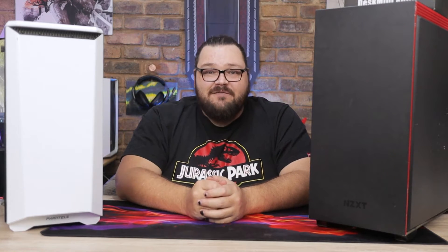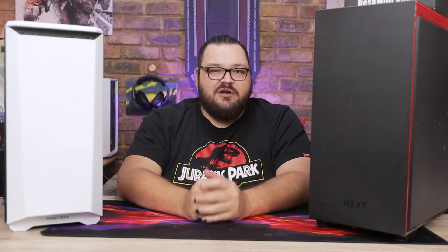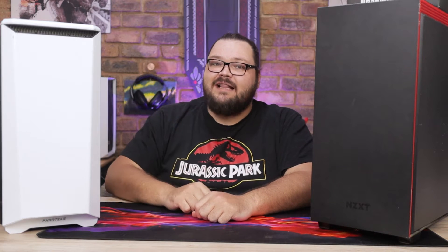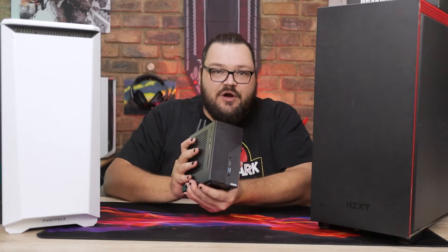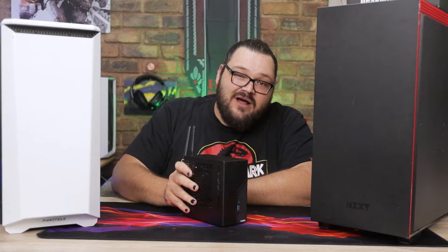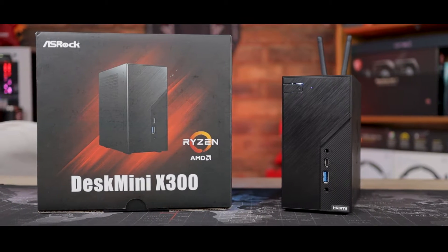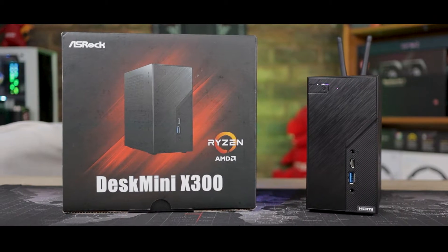They also all have graphics cards which, for a new builder, are almost impossible to get right now for a price that isn't still a bit of a rip-off. Which is why AMD sponsored this video where we'll be taking a look at the tiniest PC that I have ever worked with, namely ASRock's Desk Mini X300, equipped with the Ryzen 5 5600G to prove that your PC doesn't have to take up half of your desk or even have a dedicated graphics card to be a powerhouse.